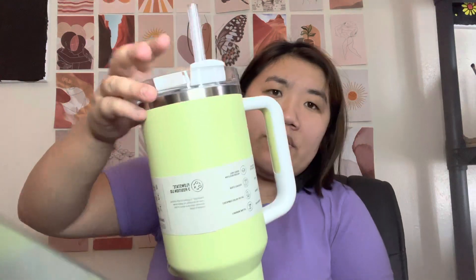I'm going to do a spill test on this. Honestly, I wasn't having very high hopes, but besides the straw, it actually didn't let much water escape. So that's good.